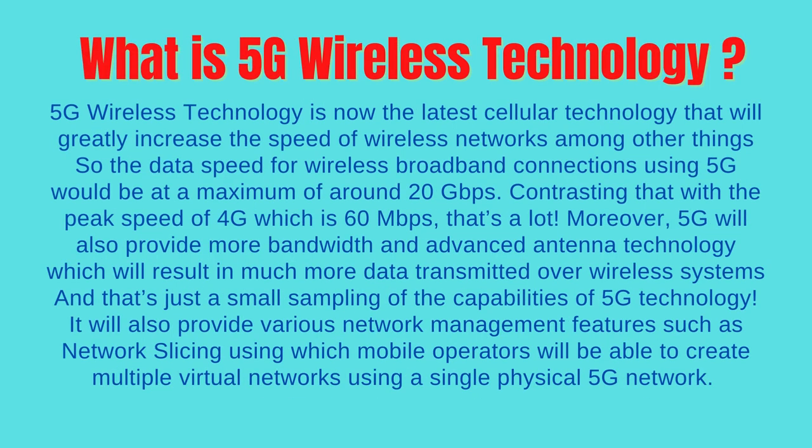What is 5G wireless technology? 5G wireless technology is the latest cellular technology that will greatly increase the speed of wireless networks. The data speed for wireless broadband connections using 5G would be at a maximum of around 20 gigabits per second, contrasting that with the peak speed of 4G which is 60 megabits per second — that's a lot. Moreover, 5G will also provide more bandwidth and advanced antenna technology, which will result in much more data transmitted over wireless systems.